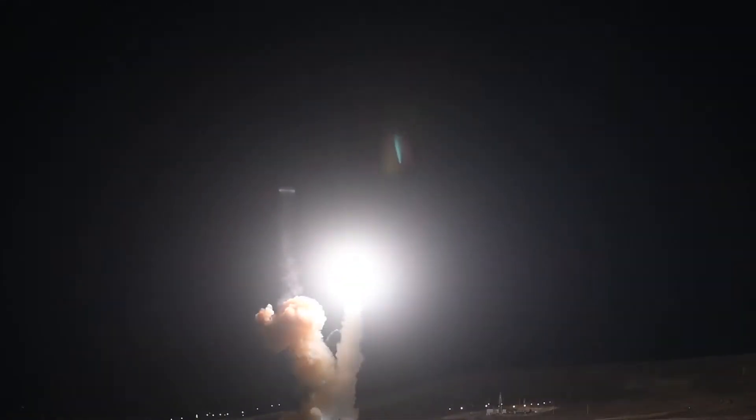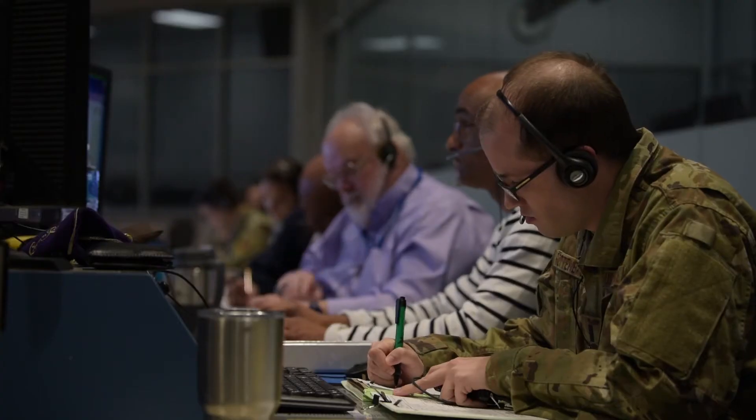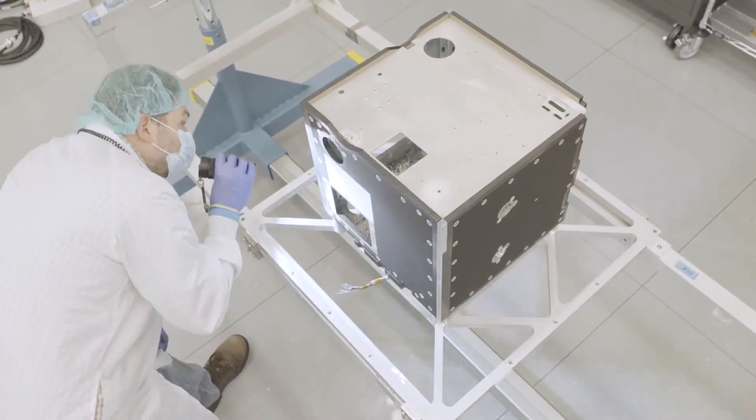It's important to move at speed because the threats are already here and they continue to advance. It's important for us, the Space Force, and industry to work together in the digital environment as well as building prototypes to field an operational system as soon as possible.